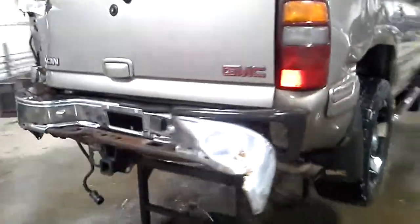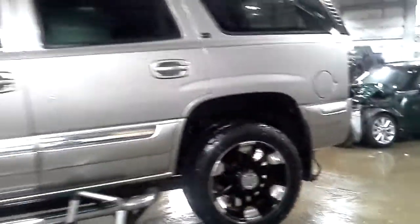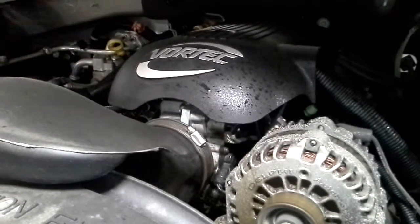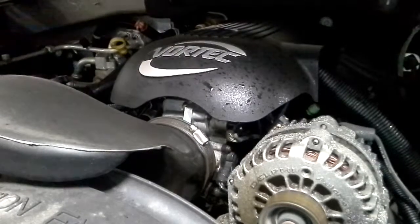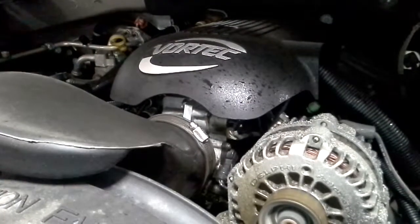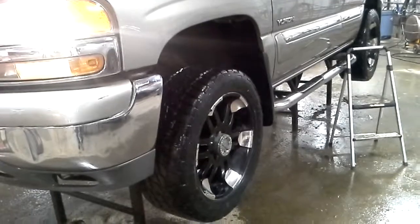Hood looks good. There's reverse and drive.